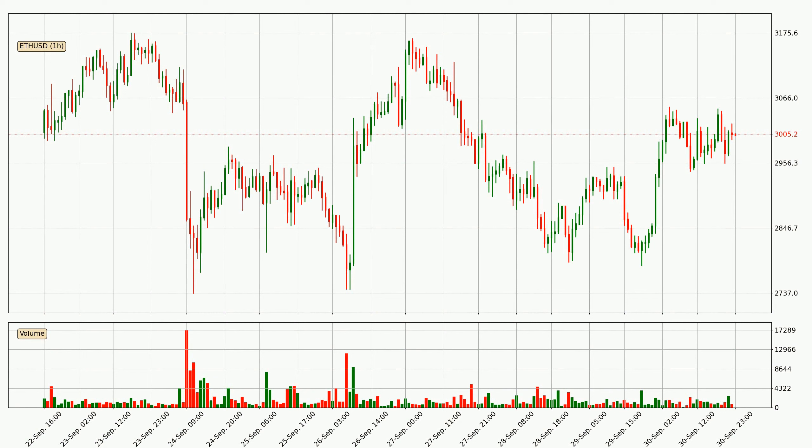If you are not familiar with the indicators, check out the explanation videos down below in the description. By looking at the hourly time frame for Ethereum, we can see that the price moved up quickly with around 5.5% in the last 24 hours, with a current price of 3005.